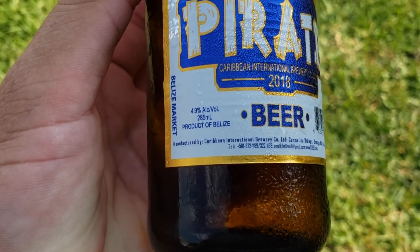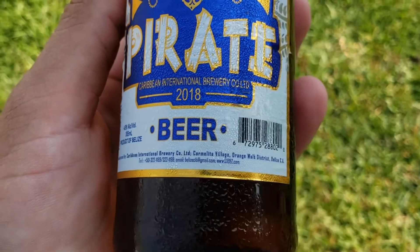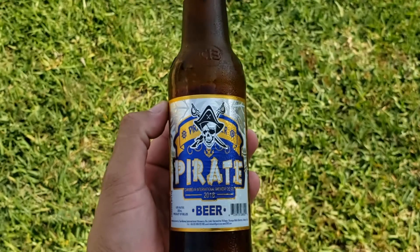Very similar to the green pirate bear. I didn't see anything different here. Blue pirate bear. So this one comes in a brown bottle. You can see the pretty blue on it. It looks very attractive. But what's more attractive is what's inside.